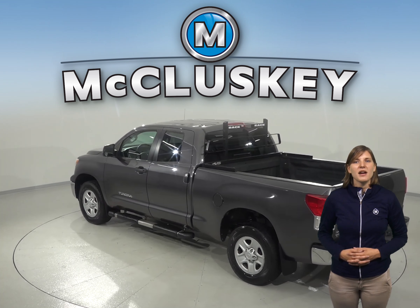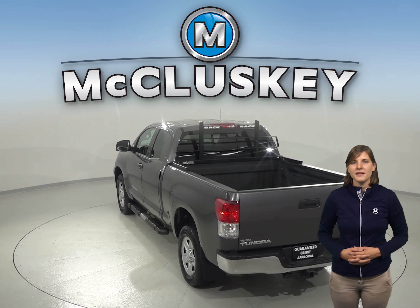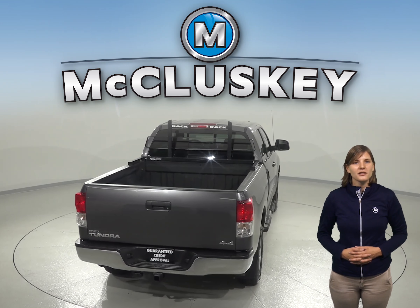As for entertainment, this Tundra has an AM-FM radio as well as a CD player. Other great features include a towing package and running boards along the side.